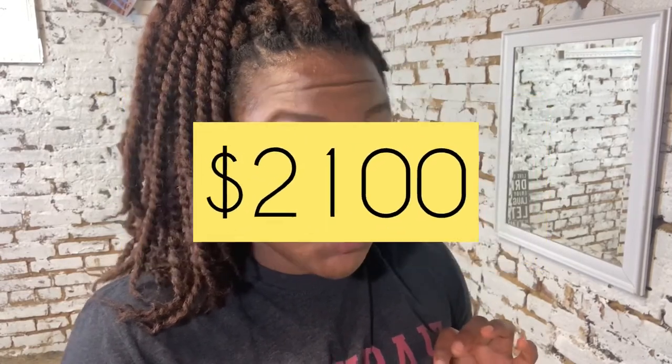I actually found a book that has the certificate program prices. A home health aide is $825. The CNA course is actually less than the patient care technician — it's $1,200. The patient care technician is $2,100.